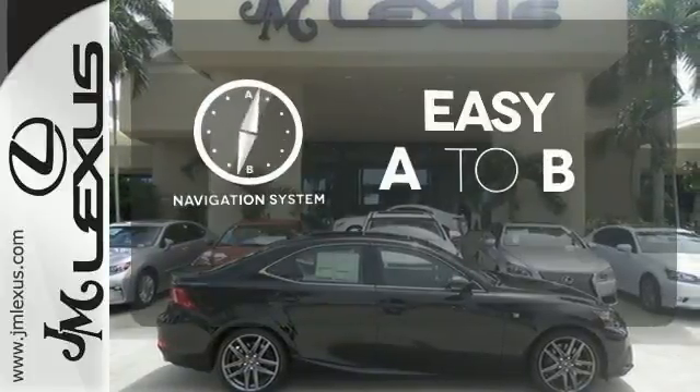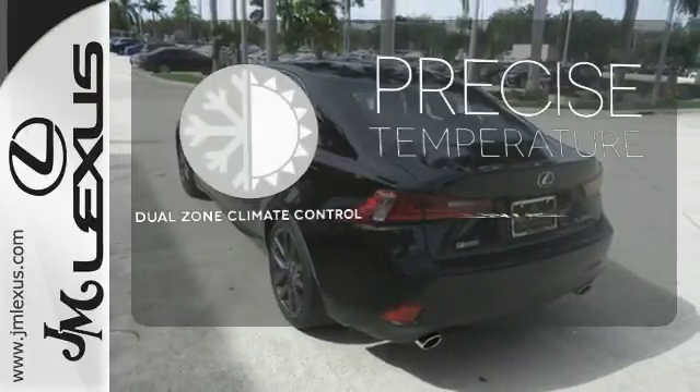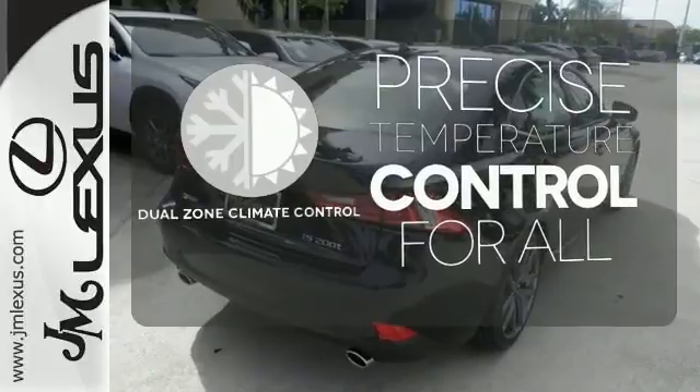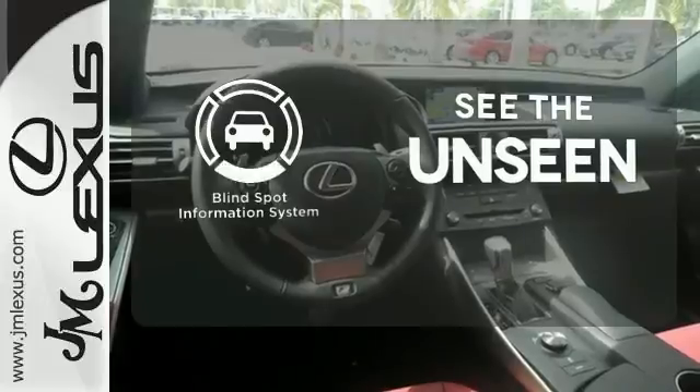Feel confident getting from point A to point B with the navigation system. No one will complain about the temperature with the dual zone climate control. Negotiating traffic has never been easier, thanks to the Blind Spot Indicator.